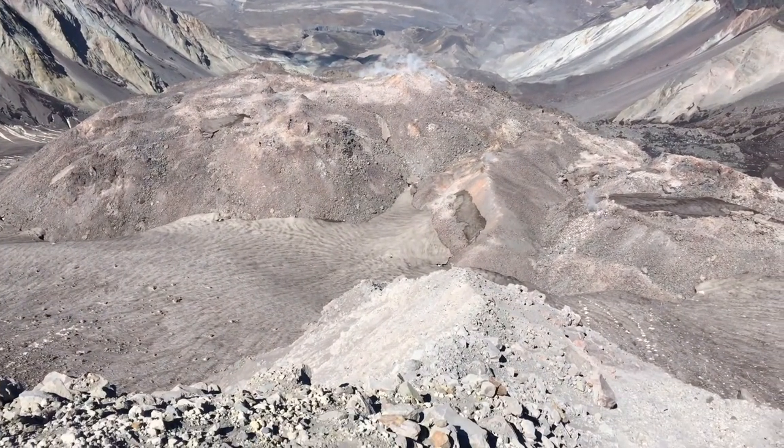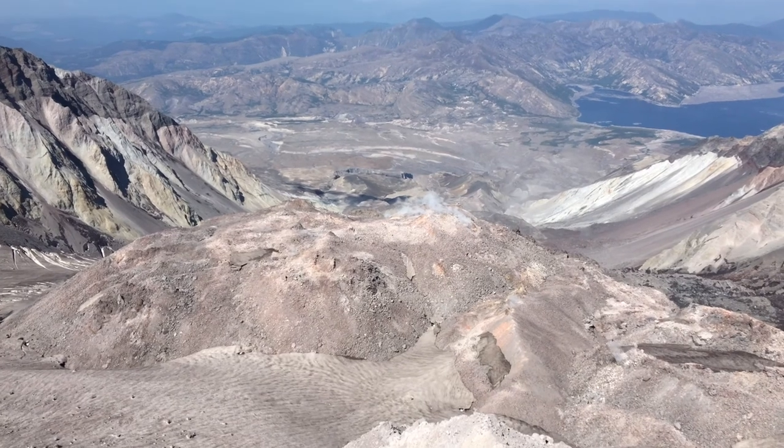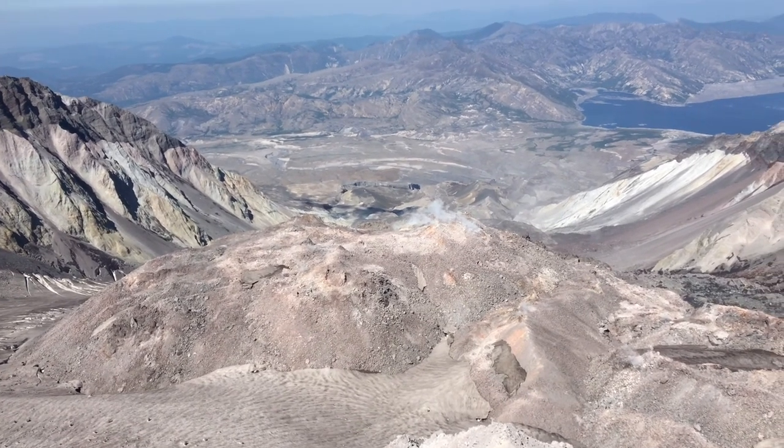Look at the steam coming out! Look at the cracks — it's probably snow. Glacier. Yeah.